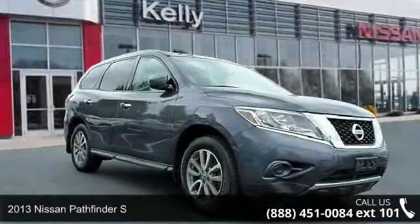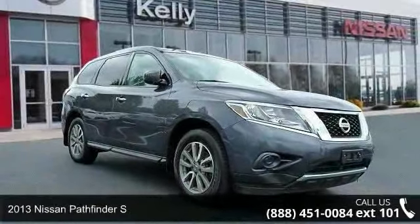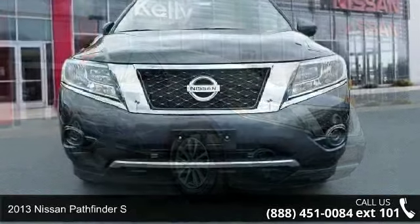Check out this 2013 Nissan Pathfinder. This may be the set of wheels you've been looking for.